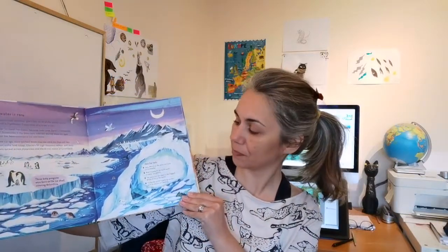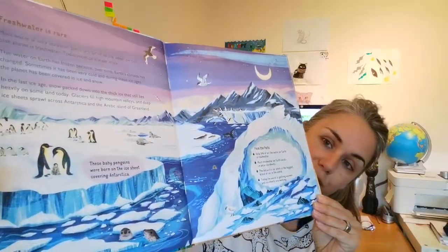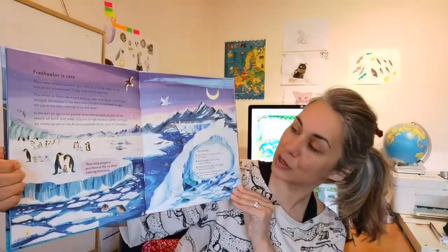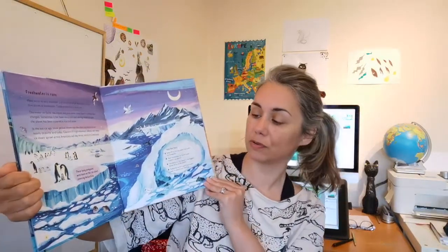What's special about this book — what I loved about illustrating it — is that I got to research and learn about very different places across the globe. For example, as you can see in this spread here, we get to learn about Antarctica and what is special about it in relation to fresh water.